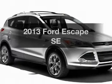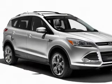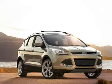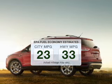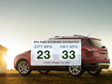Introducing the 2013 Ford Escape. Travel the roads in style and comfort in this great vehicle. Save your money — make fewer trips to the gas station to fill your gas tank when driving this fuel-efficient vehicle.